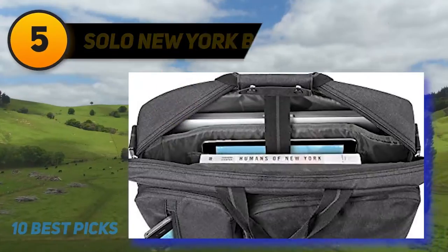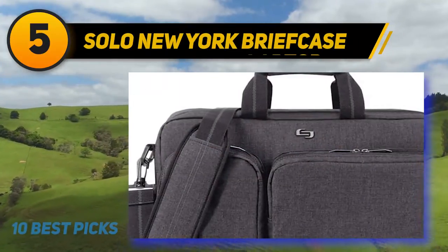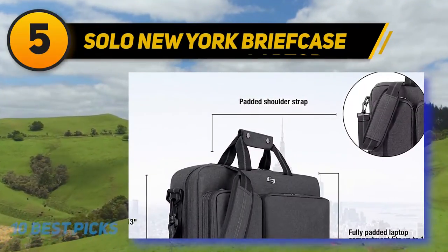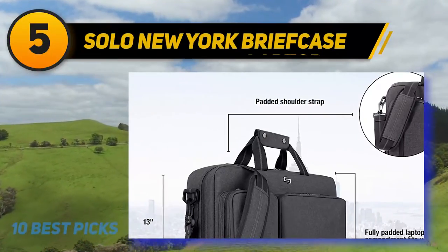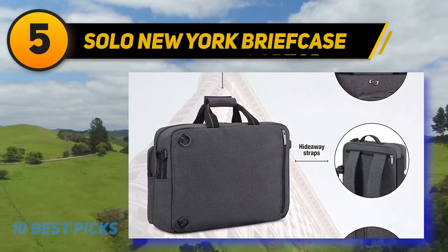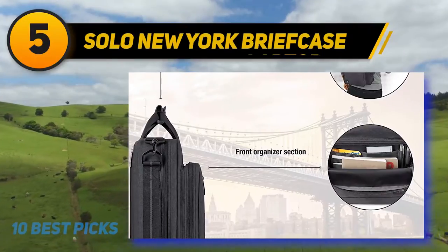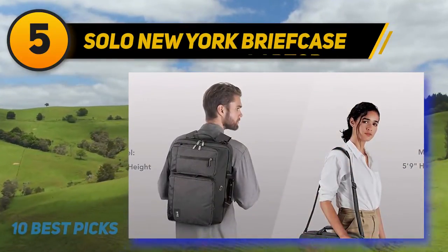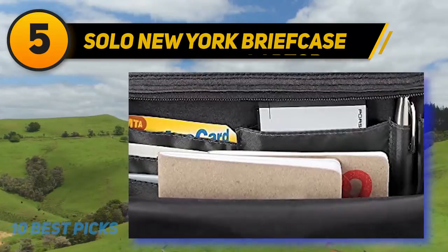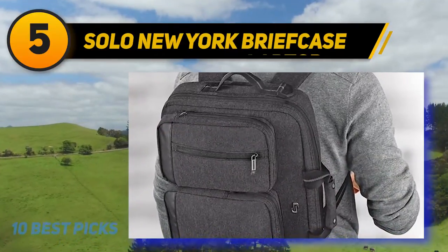Halfway through my list at number 5: the Solo New York Briefcase. This laptop backpack may look like a simple backpack, but the hidden convertible straps can instantly transform it into a briefcase. This unique function makes the Solo Duane perfect for business travelers who like the convenience of a backpack but the professional look of a briefcase. The interior is roomy and well padded. The dedicated laptop compartment will hold any of the most popular devices measuring up to 15.6 inches, including MacBooks, laptops, and Chromebooks. There's also a dedicated pocket for keeping your iPad, tablet, or e-reader safe during transit. There are plenty of additional storage compartments, including a large exterior pocket that can comfortably hold your charging cables, and two quick-access front pockets for phones, keys, wallets, and credit cards.